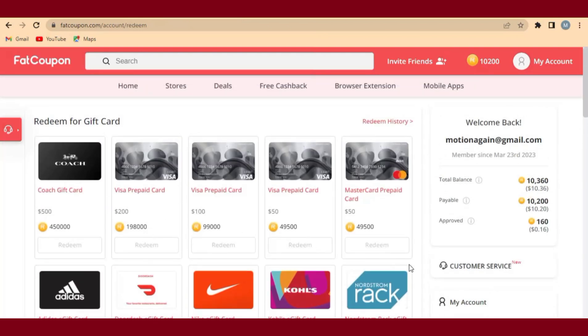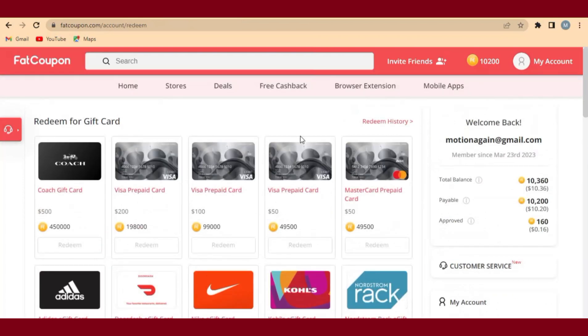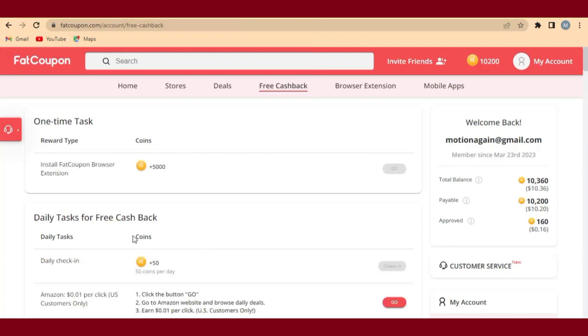You can earn money from FatCoupon, and the website has a lot of features to help you do that. When you come to Free Cash, you can see there are some tasks you have to perform every day, and the website will give you free coins every day into your account.